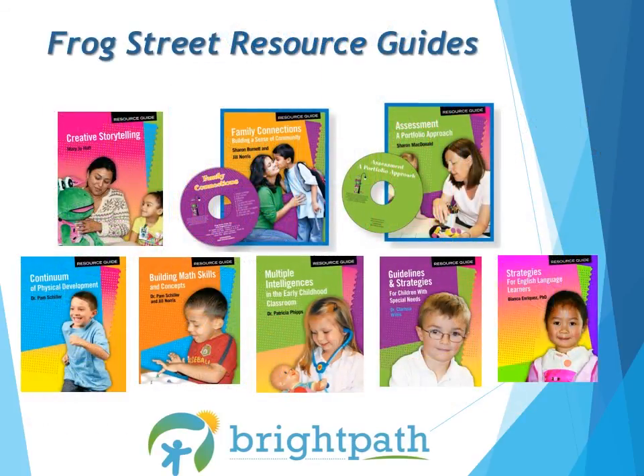Don't forget about the excellent Resource Guides that are available in the Frog Street program. Try to take some time to read these Resource Guides, as they will assist you in strategies to effectively manage your classroom and make your day run smoother.